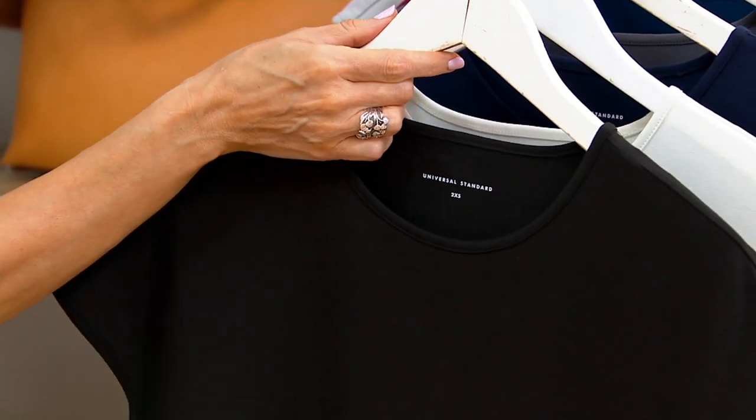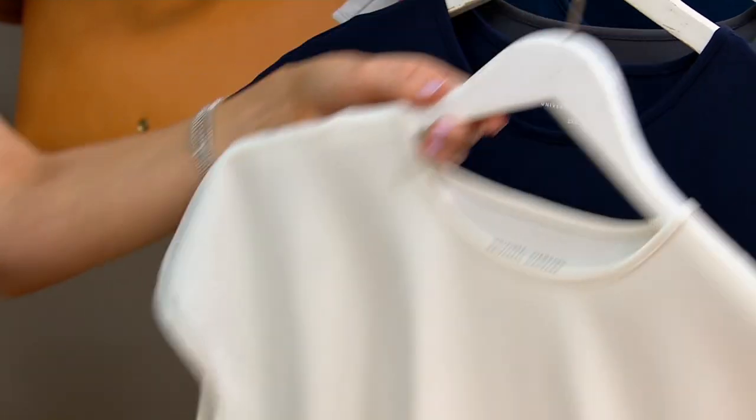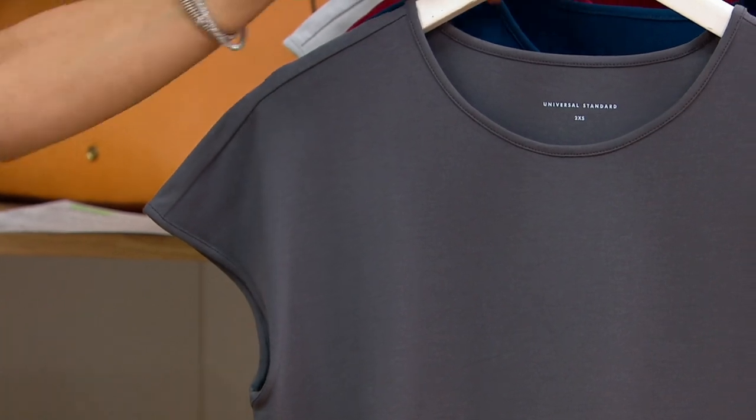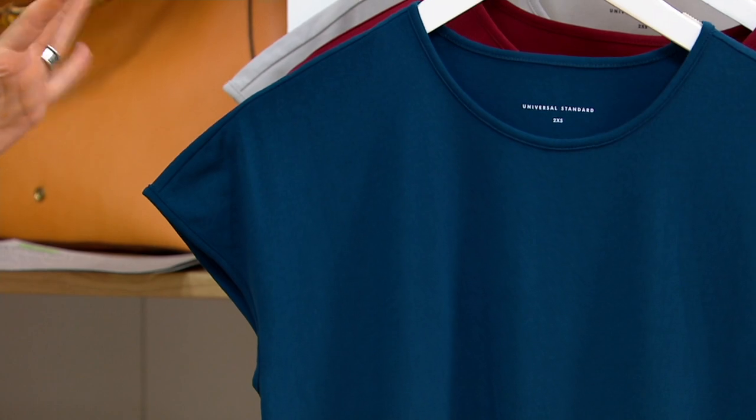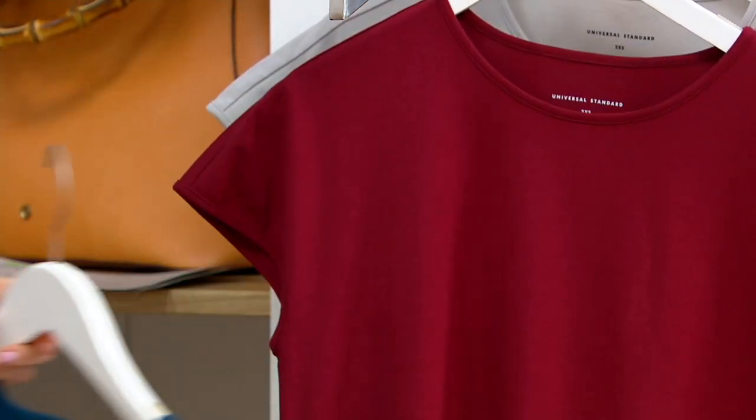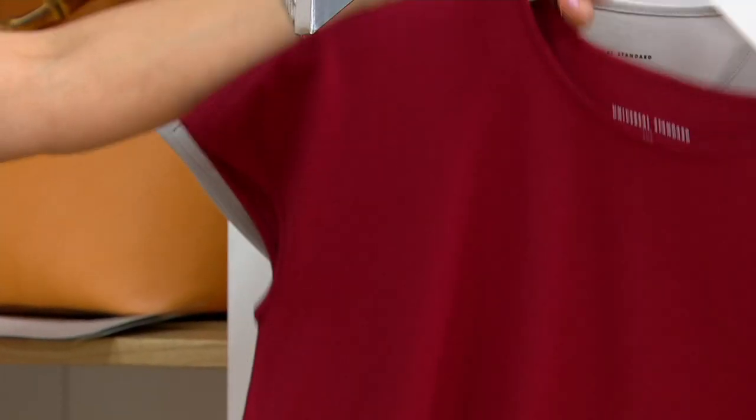Color choices — here we go. We have it in black, white, navy, charcoal gray. There again is that blue — remember I had it on in the cardigan; it's more like a peacock blue. We have it in red, and we have it in light gray.